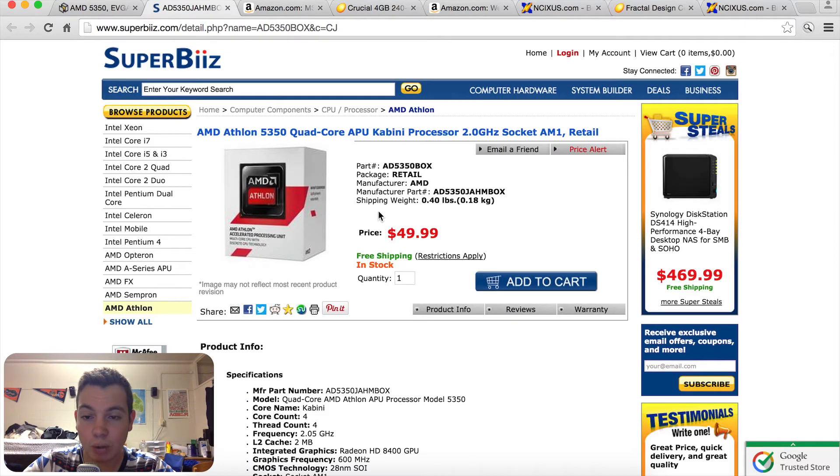Starting off with the CPU, I went with an AMD Athlon 5350 quad-core APU. Like the name implies, it's got 4 cores clocked at 2.05 GHz. This is about as cheap a CPU as it comes at only $45 after a $5 rebate code, which you'll find in the parts picker list. It's cheap but gets the job done and allows savings in other places.